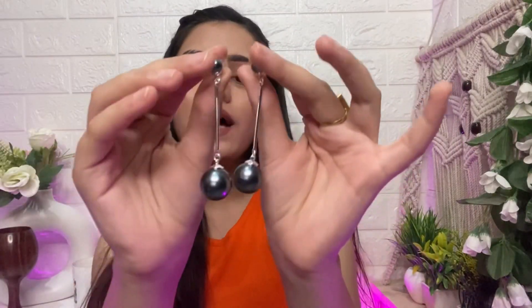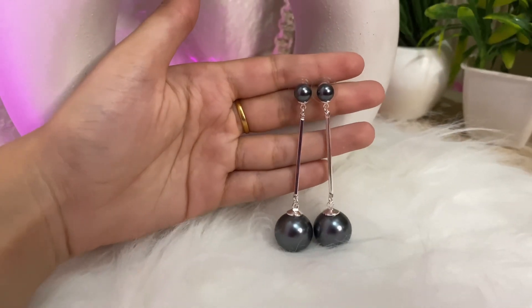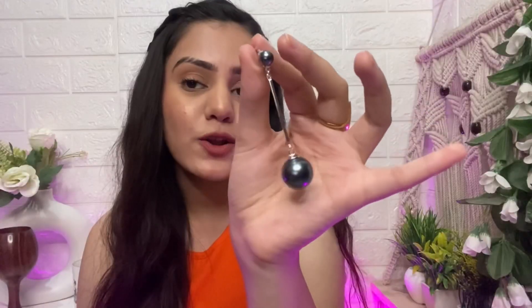Next up, I have these beautiful ball hanging earrings. They look very pretty and very classy. You get a ball on the top and at the bottom you get a bigger ball. Trust me, it looks very cute and classy — you can pair it with any outfit. You can see on the screen how amazing they look. They have a very classy vibe. Even with formal wear, they are going to look very, very amazing and beautiful. The quality is very good — everything arrived intact. The quality of the jewelry is really very good.